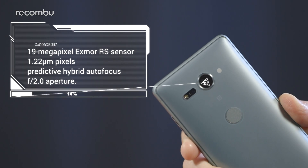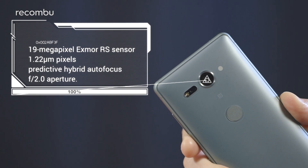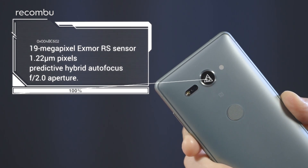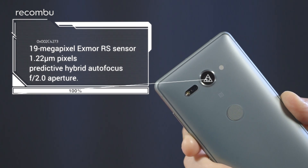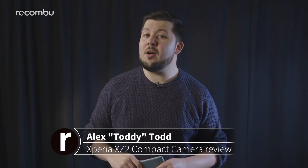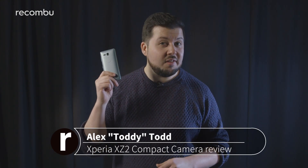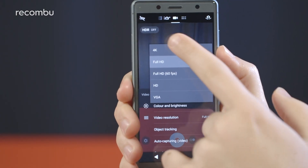Like its bigger sibling, the XZ2 Compact rocks the latest build of Sony's Motion Eye camera tech. The main 19 megapixel Exmor RS memory stacked sensor boasts 1.22 micron pixels, predictive hybrid autofocus and an f2.0 aperture. Thanks to the assistive power of Qualcomm's Snapdragon 845 processor, you now also have the option of 4K recording with HDR visuals.